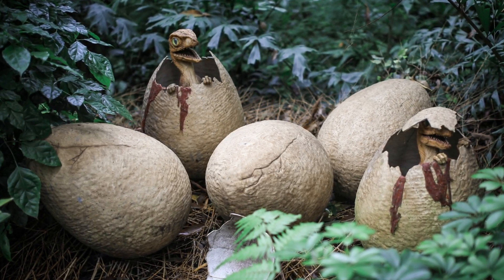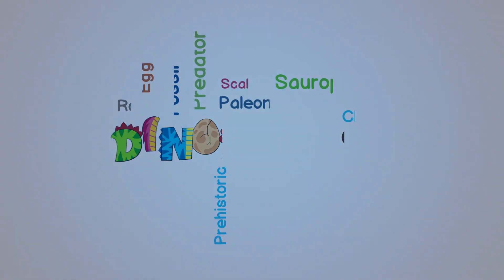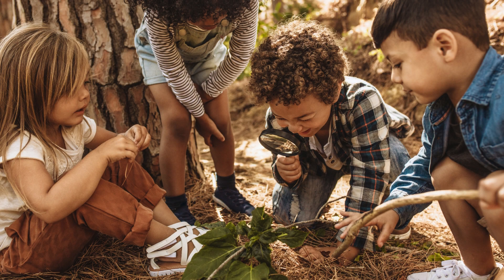And that concludes our exciting dinosaur vocabulary adventure. We've learned so many fascinating words about dinosaurs. Remember to keep exploring and discovering the amazing world of these ancient creatures.